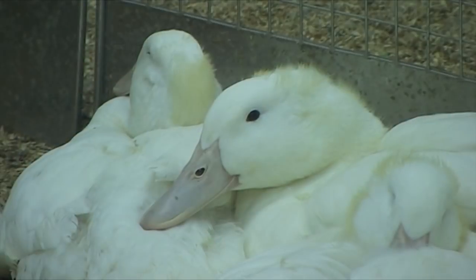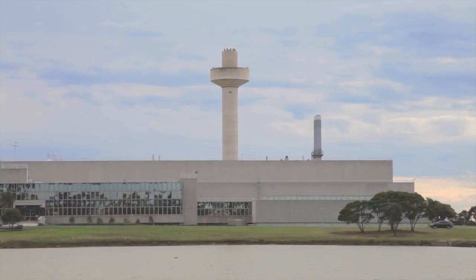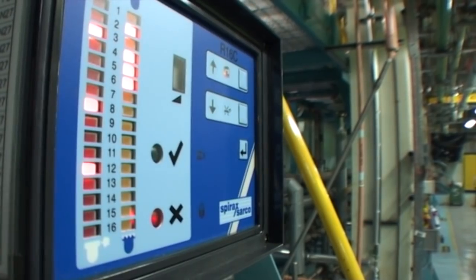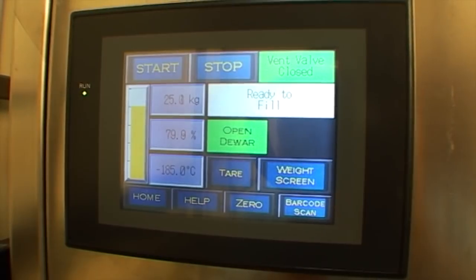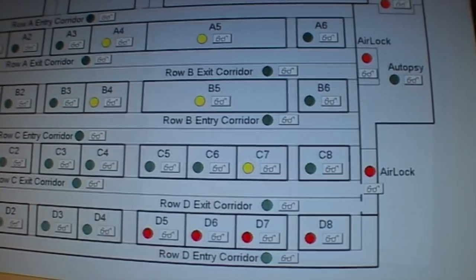Opened in Geelong, Victoria in 1985, the laboratory was the most technically complex of its time. AAHL's reputation for engineering excellence continues today, with the recent implementation of award-winning contemporary automation and control system technologies.